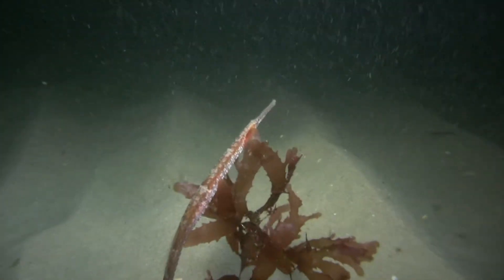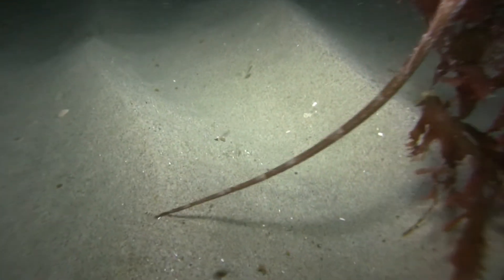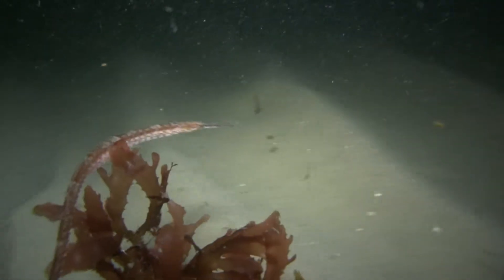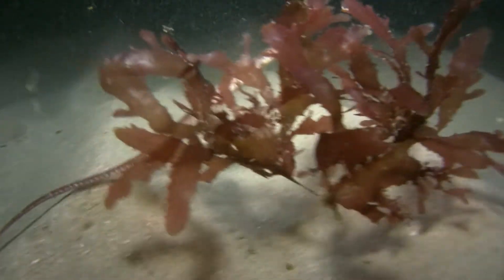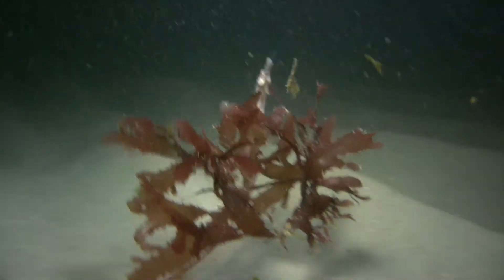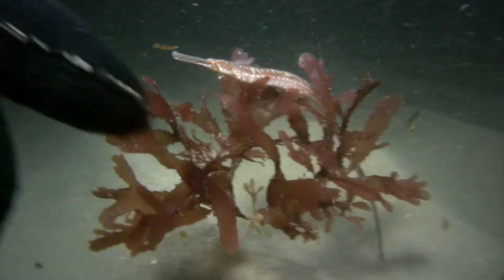You'll notice that they are related to seahorses. They have a long snout, kind of like a seahorse, and on their back their dorsal fin vibrates very quickly, just like a seahorse's does. Also, at the very tip of their tail, they have kind of a fan-shaped, paddle-like fin. It's kind of sets them apart and helps you to know that it's a pipefish and not something else, like a tube worm or something.